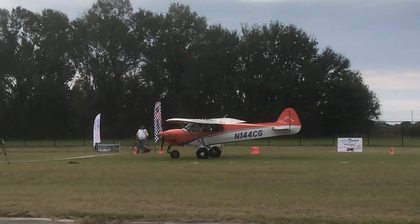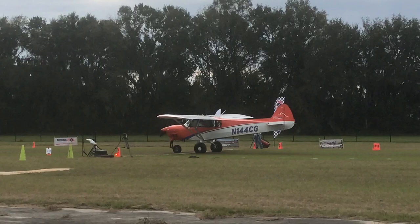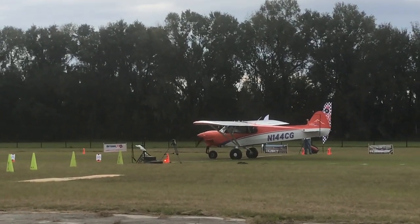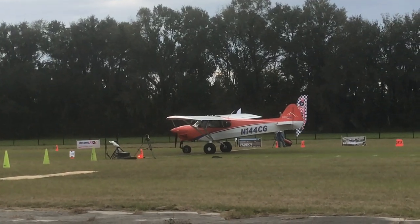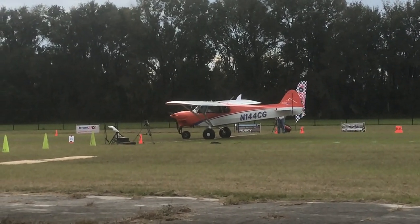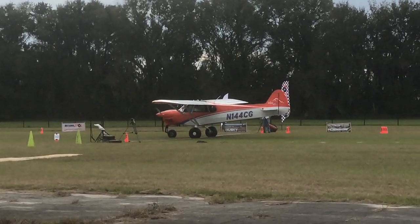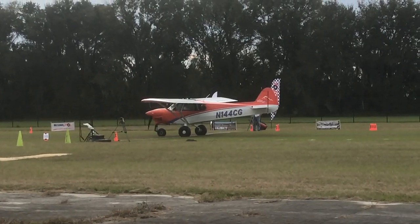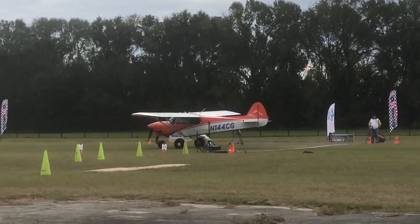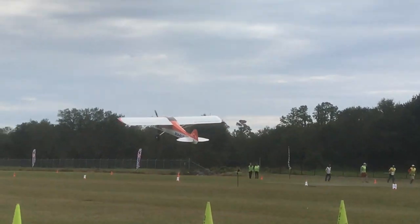Here comes the first NX Cub with that weird-looking nose wheel — it's caused so much controversy amongst the cub crowd. With tri-gears, they actually bring the nose wheel over the line and line up the mains, because that's all that matters — where the mains touch down. But watch this — you're talking about awesome performance. It is amazing what this airplane is capable of. You can actually get more angle of attack with that. How about that? Awesome, awesome.